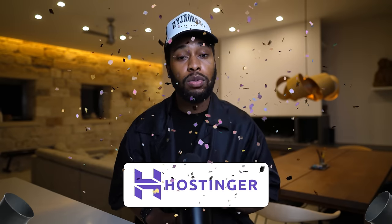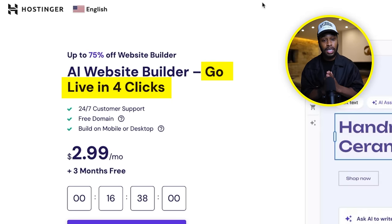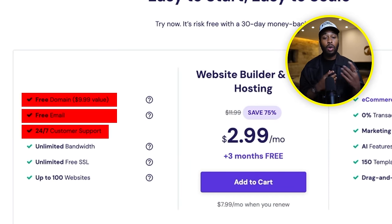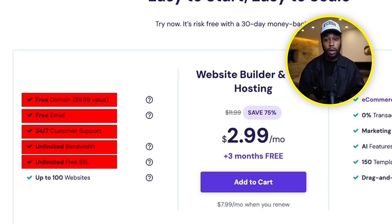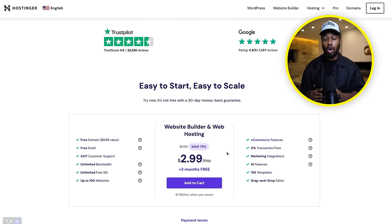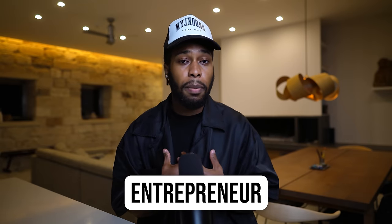Hostinger is by far one of the best web hosting platforms on the entire internet. Even if they didn't sponsor this video, I would still be giving this company their praises as this is where I host all of my websites. Not only are they a hosting company, but they also have a built-in AI website builder that you can use to create an entire website in less than five minutes. As you can see from their dashboard, you can create a website and go live within four clicks. There's a lot of great features — you get a free domain, a free email, 24-hour customer support, and you can create an unlimited amount of websites.